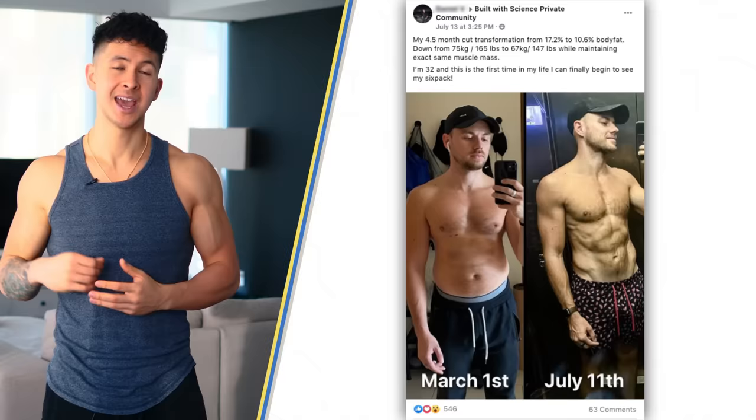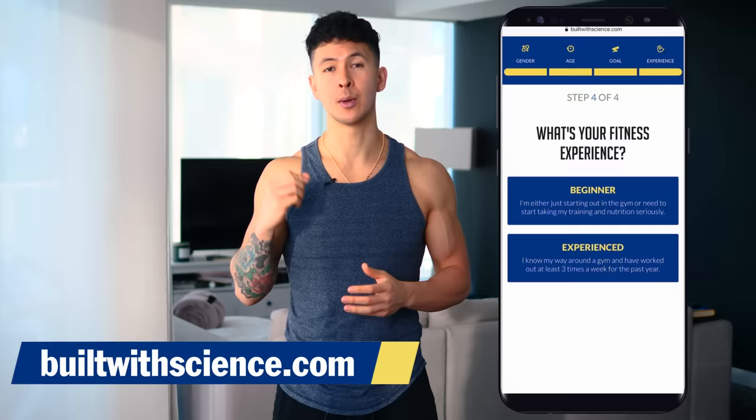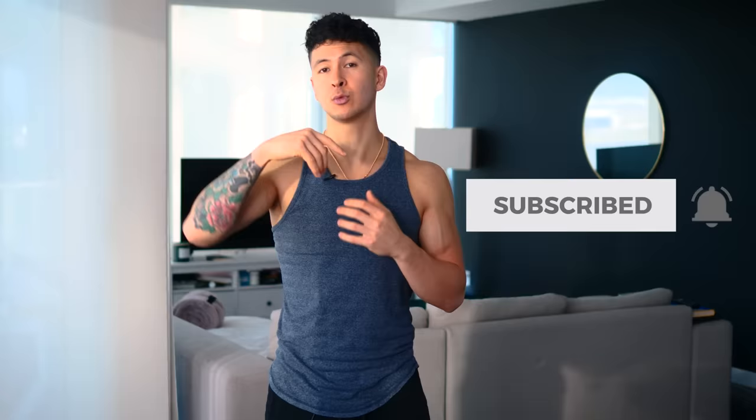For a step-by-step program that takes a holistic science-based approach to transforming your body — focusing not just on your workouts, but also on your nutrition, your mobility, and your recovery — just head over to builtwithscience.com and take our analysis quiz to discover which of our programs are best for you and your specific body. That's it for today, guys. Please don't forget to show your support by giving the video a like, subscribe to the channel, and leave me a comment down below as to what you'd like to see me cover next. Give me a follow on Instagram to check out some more of my content. Thank you so much, and I'll see you next time.